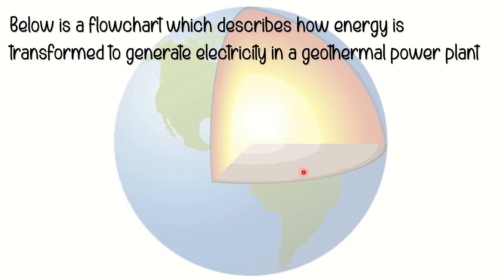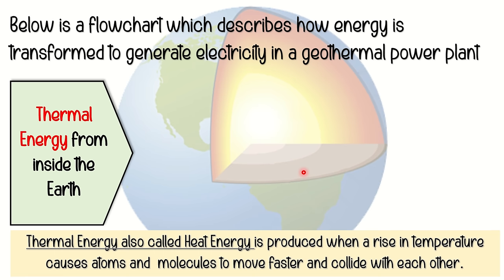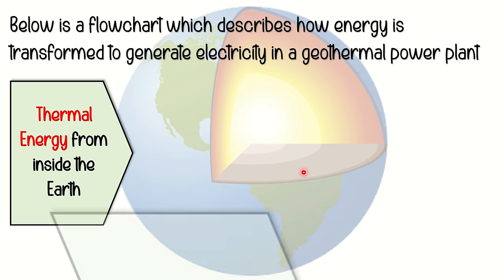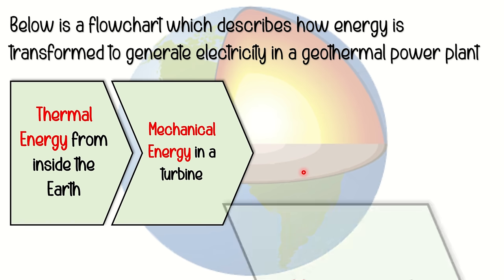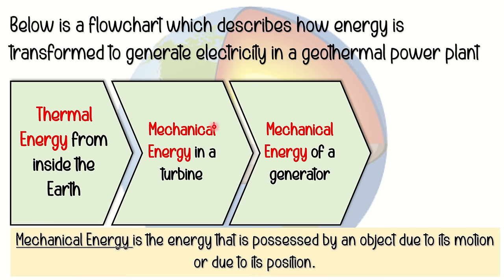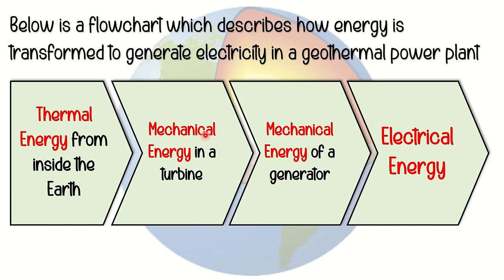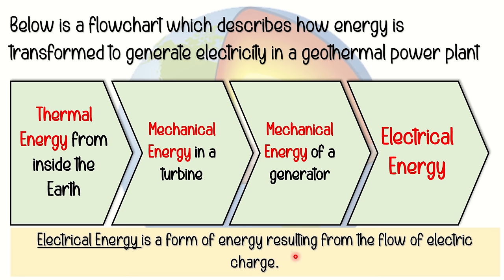Next is the flowchart which describes how energy is transformed to generate electricity in a geothermal power plant. First, thermal energy from inside the earth — thermal energy, also called heat energy, is produced when a rise in temperature causes atoms and molecules to move faster and collide with each other. Next, mechanical energy in a turbine, then mechanical energy of a generator — mechanical energy is the energy possessed by an object due to its motion or position. And lastly, we have electrical energy, which is a form of energy resulting from the flow of electric charge.